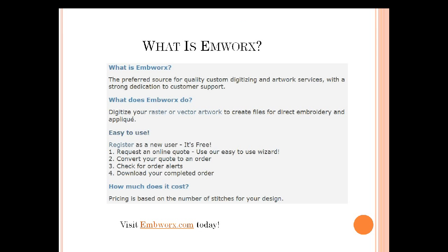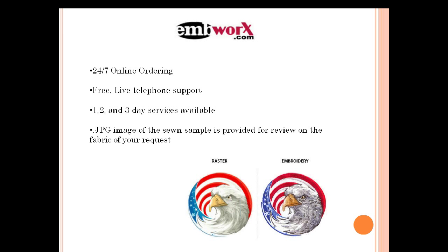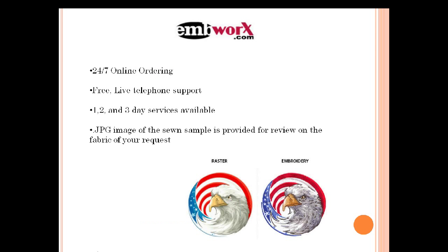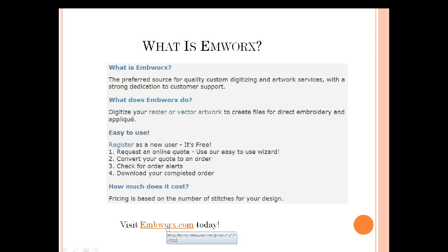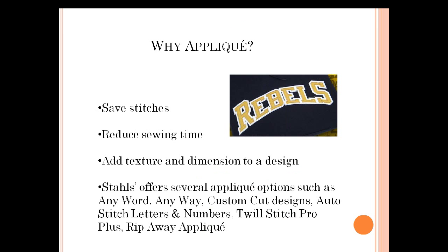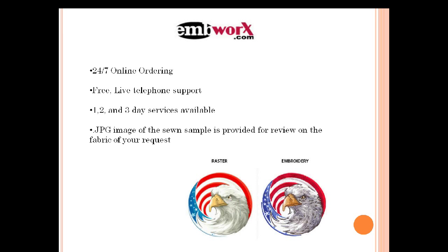Moving along a little bit more about MWorks — if you download the PDF of this file, I also have it linked so you can get right there. Make sure you have it in full slideshow view if you have it in PowerPoint — the hyperlinks don't work in tiled view. Just a little FYI.